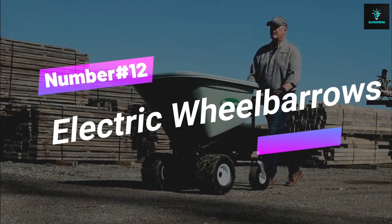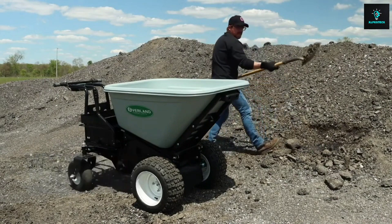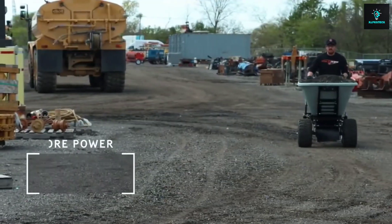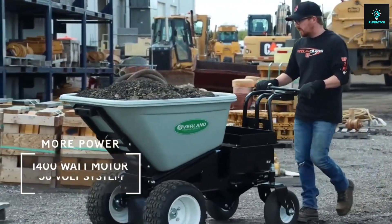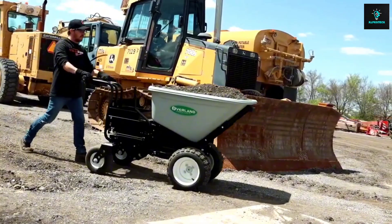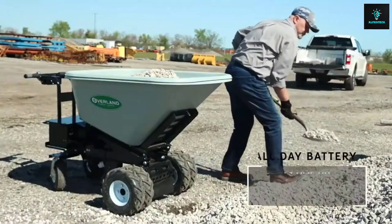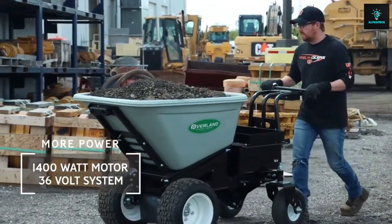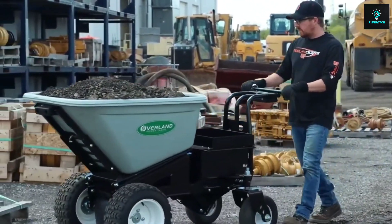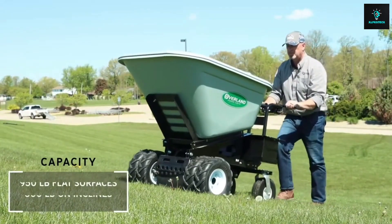Number 12, Electric Wheelbarrows. Revolutionize your hauling game with the Overland battery-powered electric wheelbarrow. It's like having the ultimate heavy-lifting sidekick, ready to tackle up to 750 pounds with ease. Made in the USA with premium power, these are the gold standard since 2009. Motorized wheelbarrows can carry heavy loads across construction sites, reducing physical strain on workers. You can maneuver like a pro at 3.2 miles per hour — that's faster than your morning coffee run.